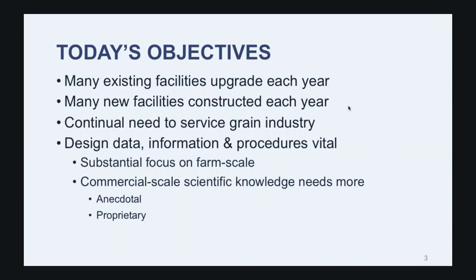When you think about design information and design data, the way we design these facilities impacts, to a great degree, how they operate, their efficiencies, and ultimately the cost. When you look at the literature available for designing grain storage and handling facilities, there's quite a lot throughout the U.S. in terms of extension publications, but very little on the commercial side. GEAPS has done a very good job over the years with facility design information, but there needs to be more, which is why we're talking today.